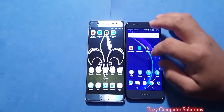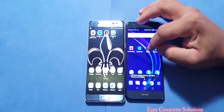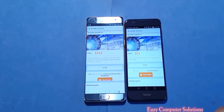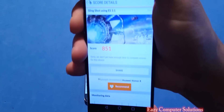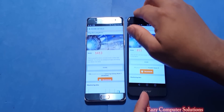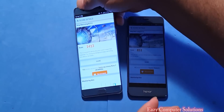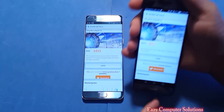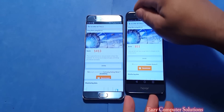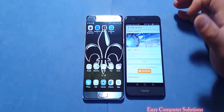Moving on to the third benchmark test, which is 3D Mark. The scores are in: the Honor 8 scored 851 and the Galaxy Note 7 scored 1413. Both devices are very hot right now, definitely warm to the touch, so we should start to see some thermal throttling going on with both devices.